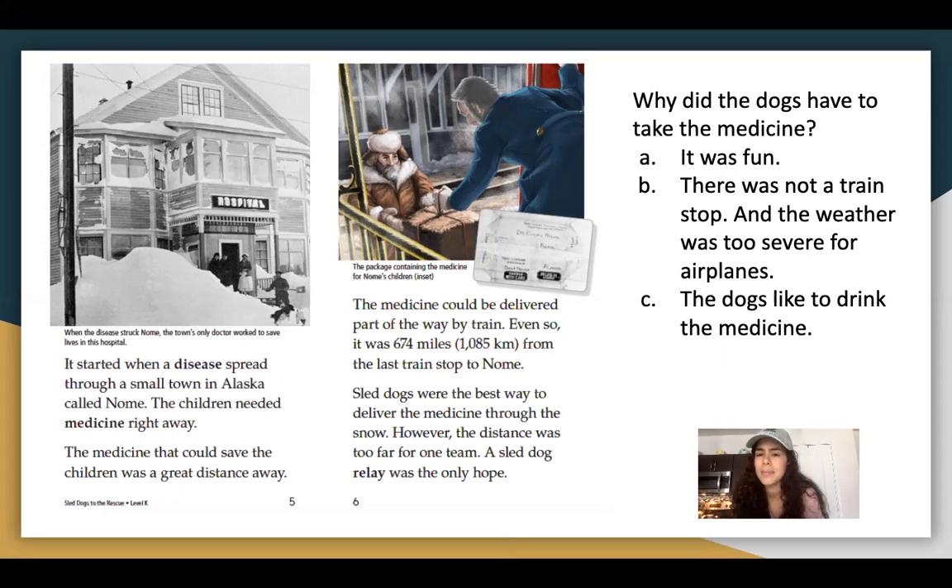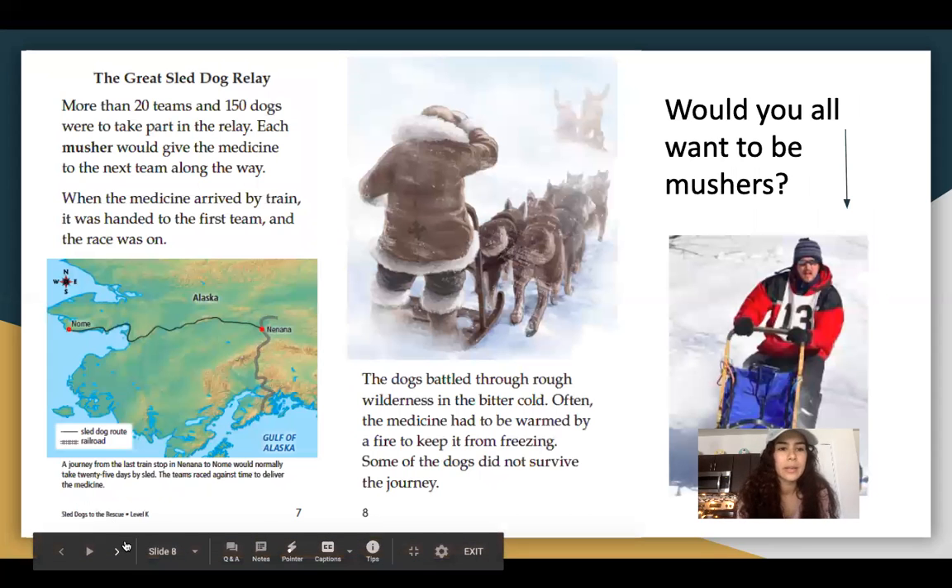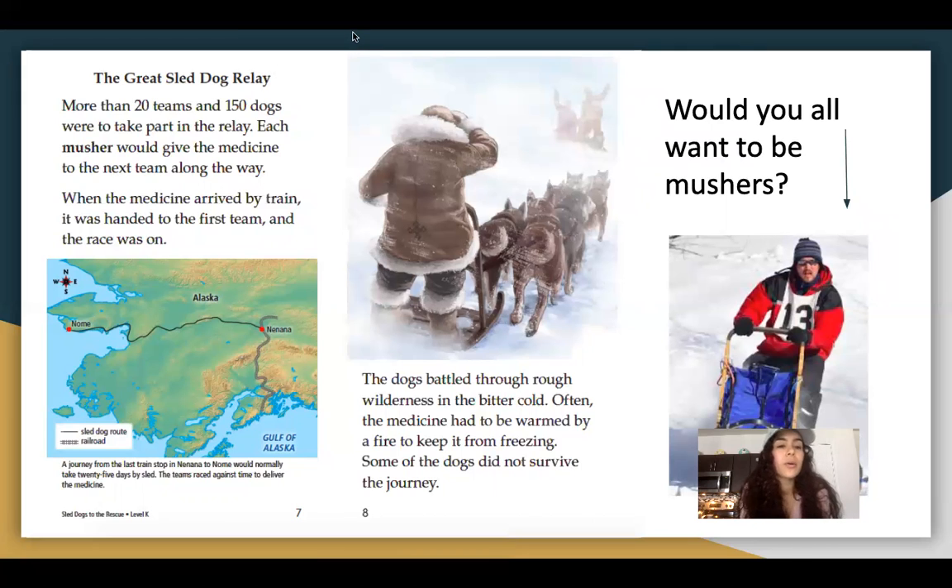So why did the dogs have to take the medicine? Was it fun for them? Was there not a train stop and the weather was too severe for airplanes, or did the dogs like to drink the medicine? I'm not going to give you guys the answer because it's in our quiz. The great sled dog relay: more than 20 teams and 150 dogs were to take part in the relay. Each musher would give the medicine to the next team along the way. The dogs battled through rough wilderness in the bitter cold. Often the medicine had to be warmed by a fire to keep it from freezing. Some dogs did not survive the journey.